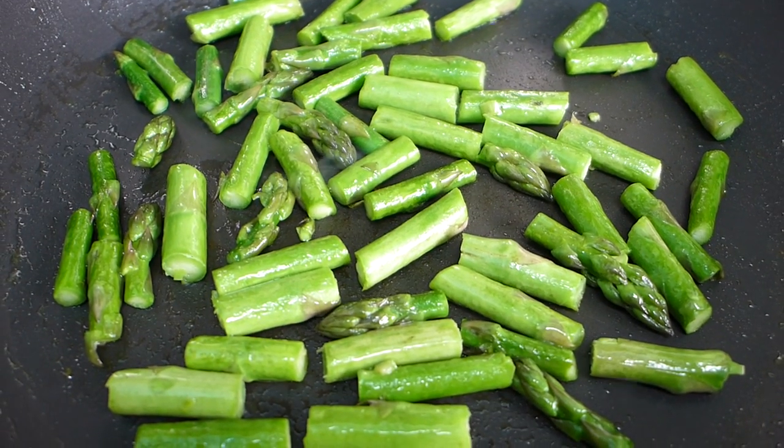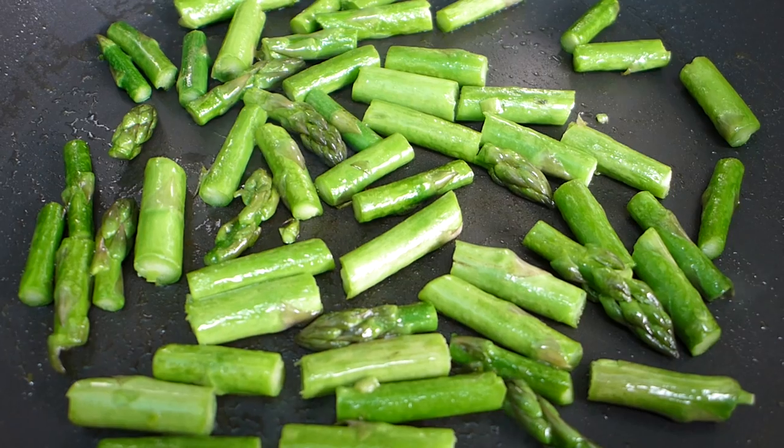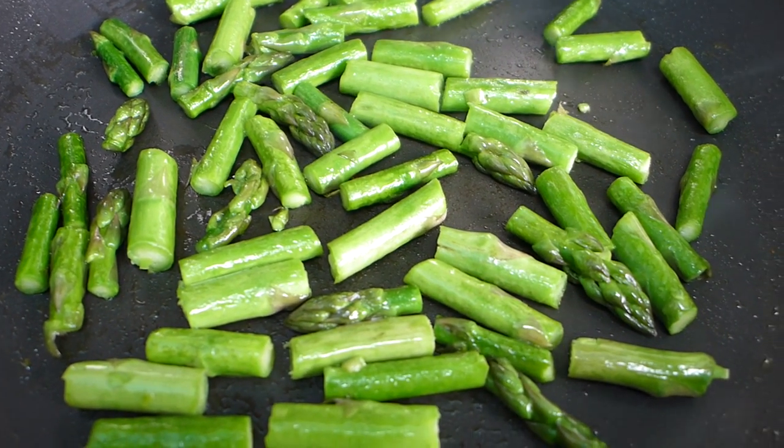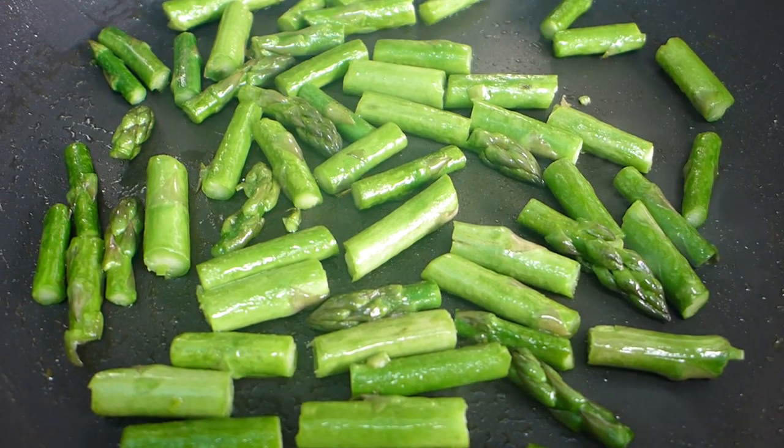Good morning! Today I'm going to film a 'what I eat in a day.' It's just a random Thursday — nothing special, no outings planned — so I'm just going to cook simple recipes, simple meals that I cook every day.